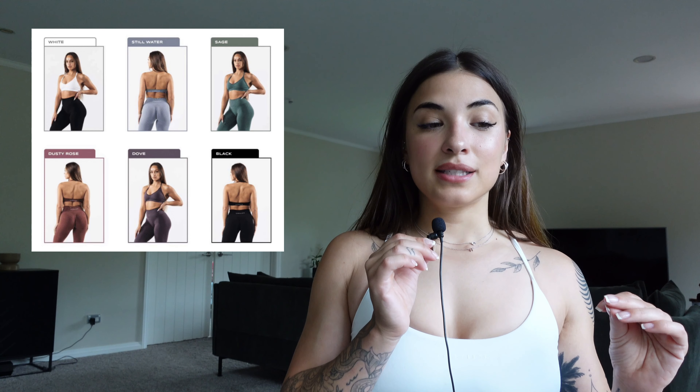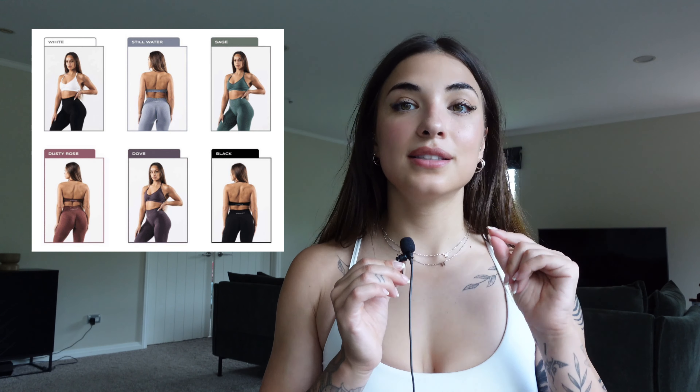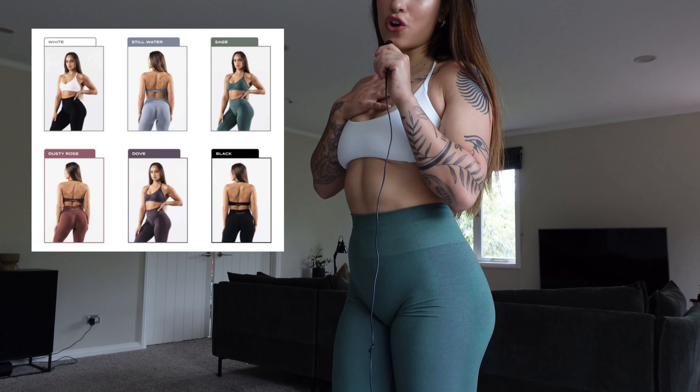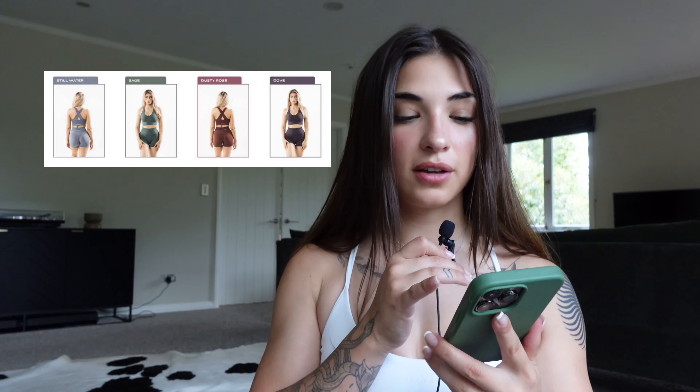Doing these try-on hauls makes me so warm and sweaty — it's so much work! Okay, so there are so many pieces still coming in the mail that I'm really excited about. The first piece on my mind is the halter Amplify bra. The biggest thing I noticed was that there are adjustable straps for the halter, which is really nice because I need the strap to be tighter. I got a size small in those — the white halter and the green halter. I think the green would look really cute with this and with the white zip-up on top — chef's kiss.